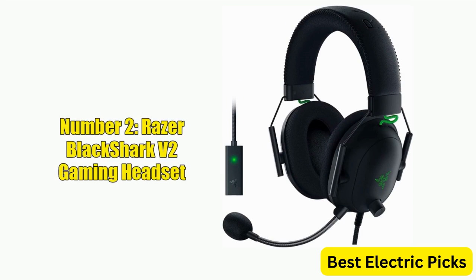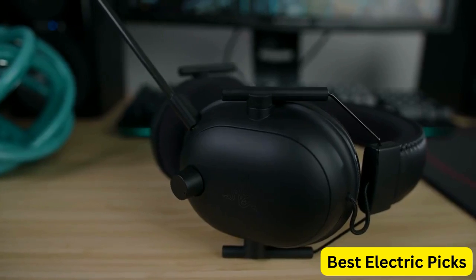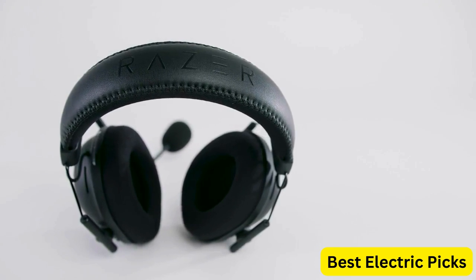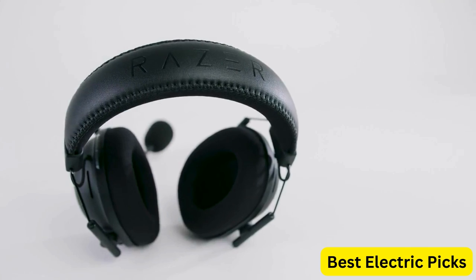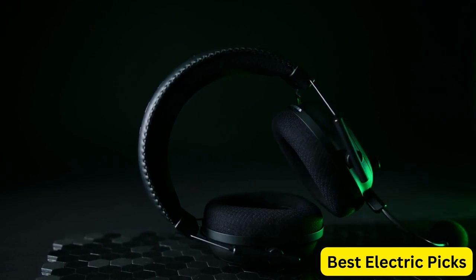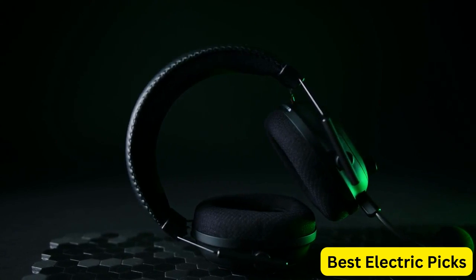Number 2: Razer Black Shark V2 Gaming Headset. The Razer Black Shark V2 is a high-quality headset designed for serious gamers. With THX 7.1 spatial surround sound technology and 50mm drivers, the Black Shark V2 delivers immersive audio that puts you right in the middle of the action.